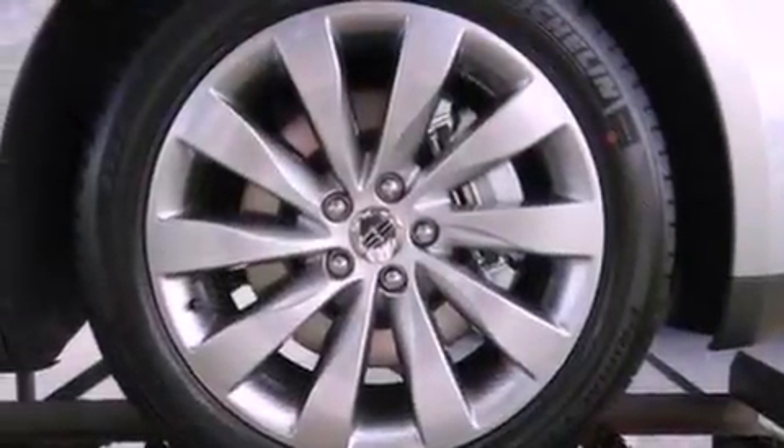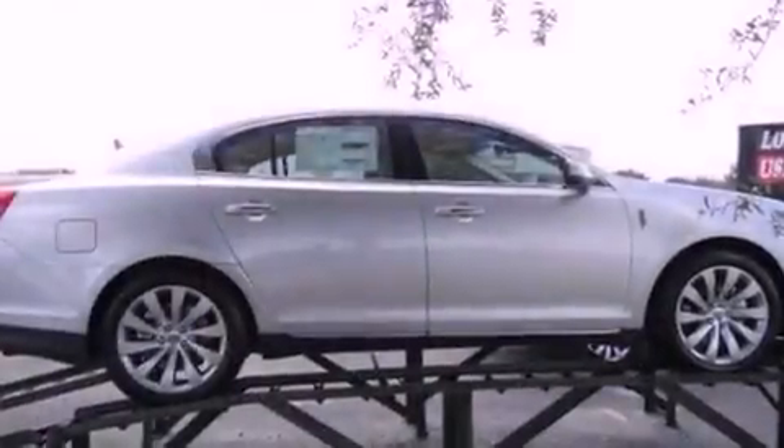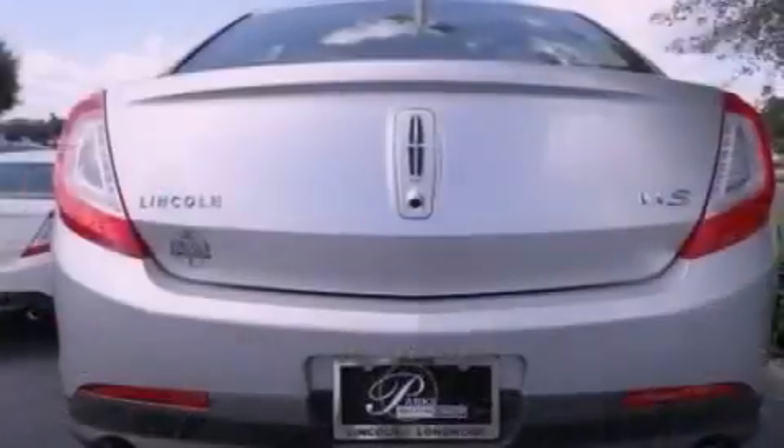Its top features include traction control and stability control systems. The following features are also included: a heated steering wheel, a dual panel moonroof, a navigation system, 10 perfectly positioned speakers, 19-inch wheels.